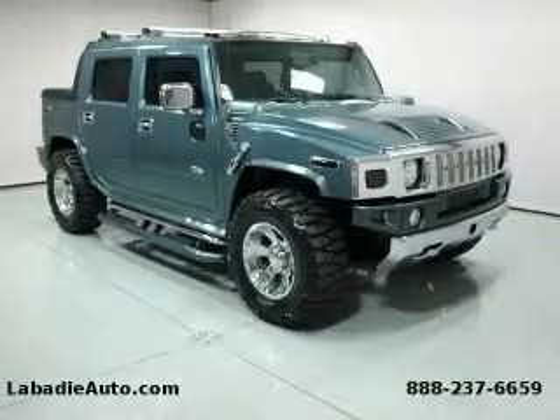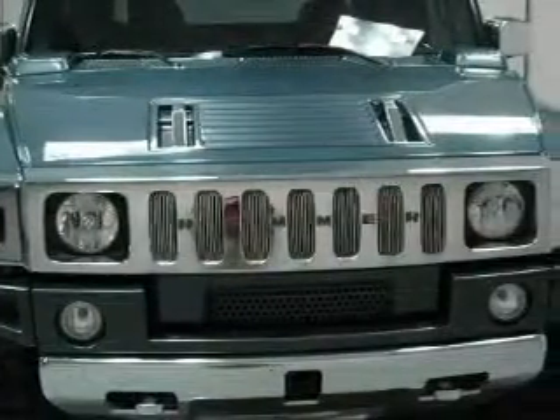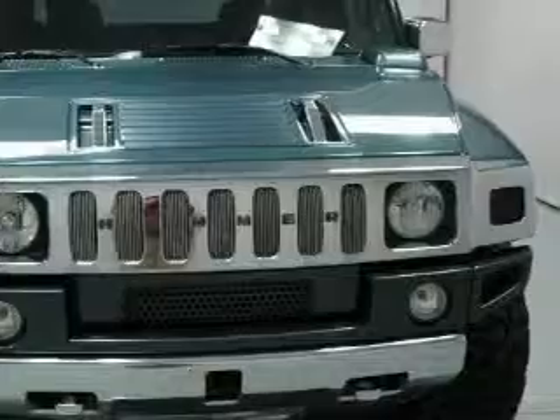This is a 2005 Hummer H2, a vehicle with safety, comfort, and space. It has an 8-cylinder engine, an automatic transmission, and 4-wheel drive.